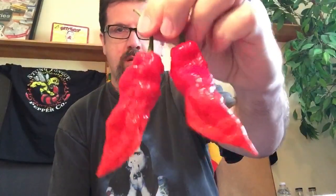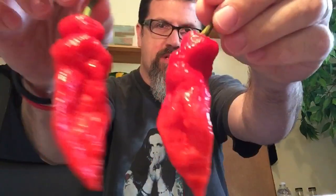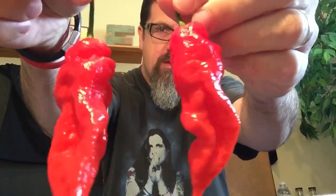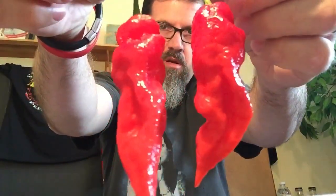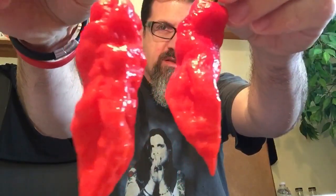Hey guys, Alan Denny here — Hungry for Heat — you know what that means, it's time to eat a pepper. I have a couple of beautiful baked peppers today. I'm not gonna eat both of them, but I want you to check these guys out — how beautiful those things are, look how big they are, the size, the shape.